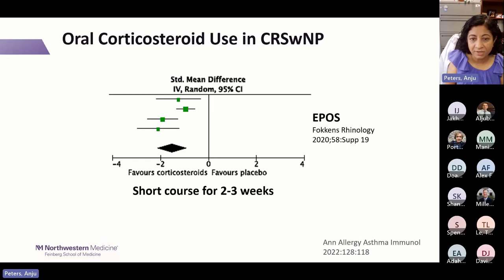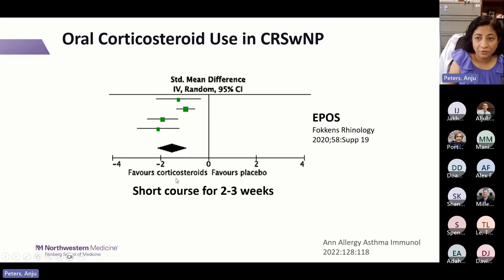From EPOS — the European position paper on sinus disease — a short course of steroids for two to three weeks is favored for nasal polyps. Yardstick guidelines suggest prednisone 40 to 60 milligrams with a two-week taper, though not all agree. Based on patient characteristics — for example, an older patient with diabetes — you wouldn't go as high as 60 milligrams. The dose and duration should be individualized.